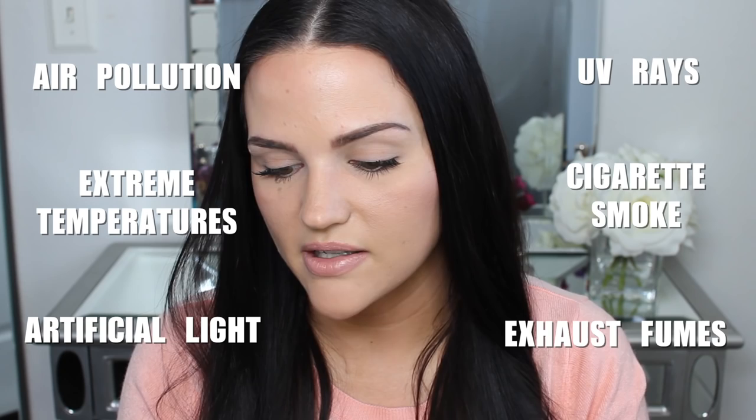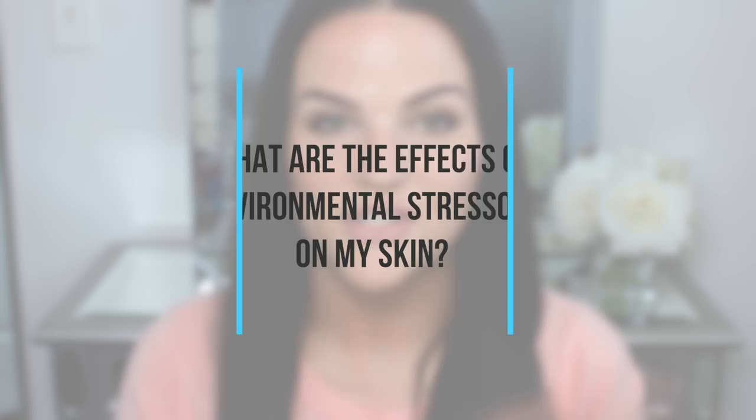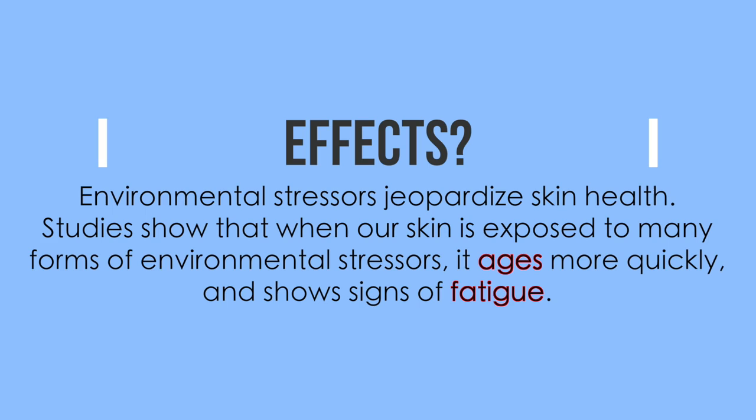Next: what are environmental stressors? I knew air pollution and UV rays. Their answer includes: air pollution, extreme temperatures, artificial light — which I use a lot when filming — UV rays, cigarette smoke, and exhaust fumes. What are the effects on skin? Based on the product claims I guessed redness, acne, and dull complexion. They say it jeopardizes skin health — when exposed to many forms of environmental stressors we age more quickly and show signs of fatigue. I feel like this product has awakened my complexion and made me look more youthful.